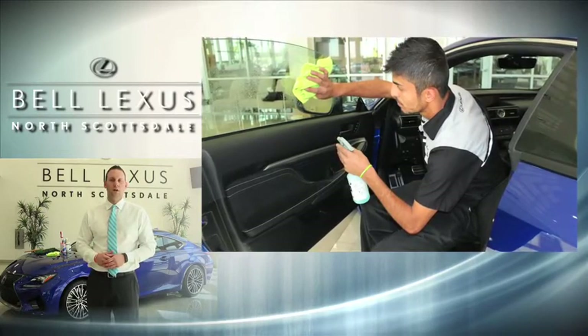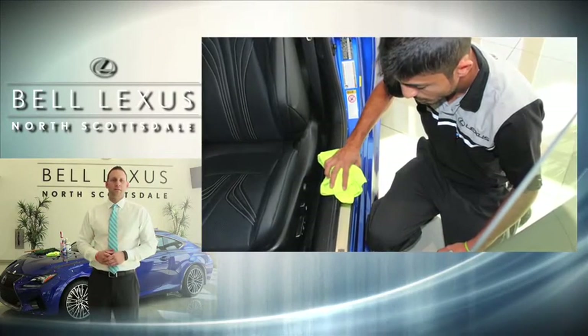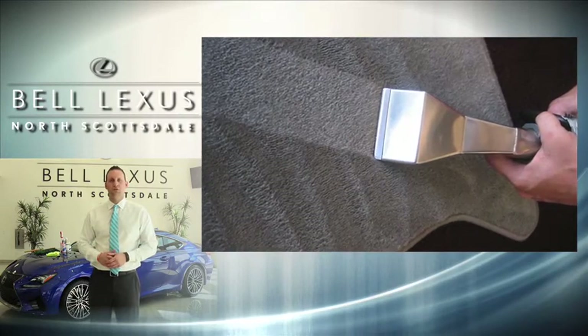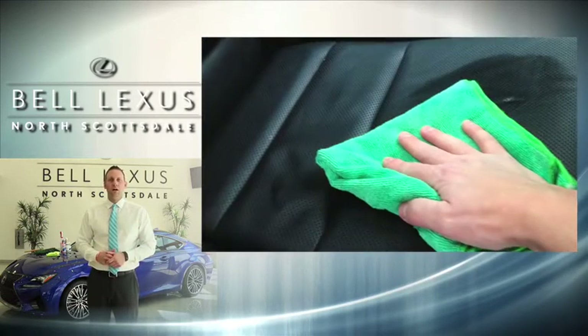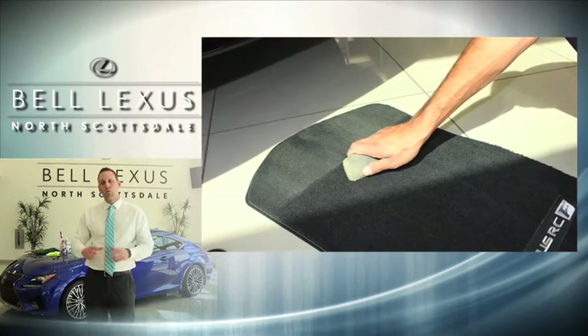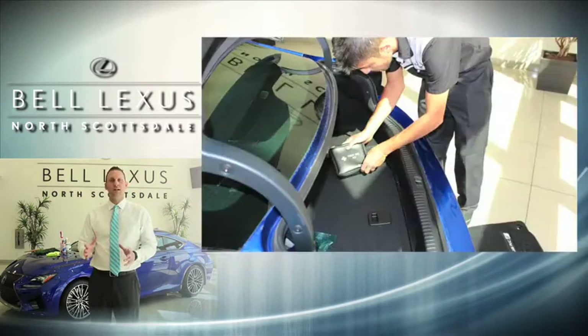Next we'll clean all of the windows, the door jams, we'll wipe down the interior, we'll shampoo the carpet, the headliner, we'll get the sun visors, we'll shampoo the door panels and the seats. We'll take out the floor mats, wash them, and then we'll organize your trunk area and make sure everything looks tidy in there.